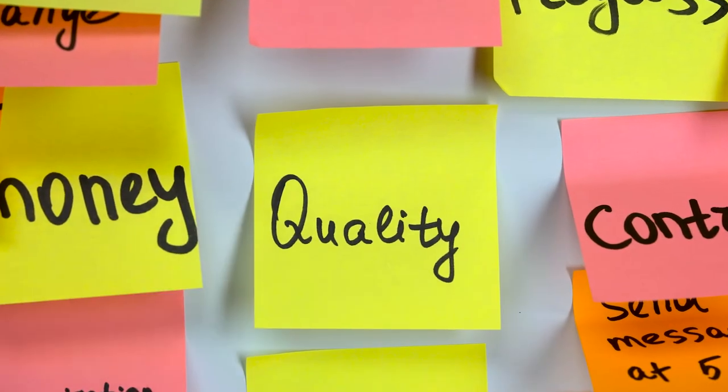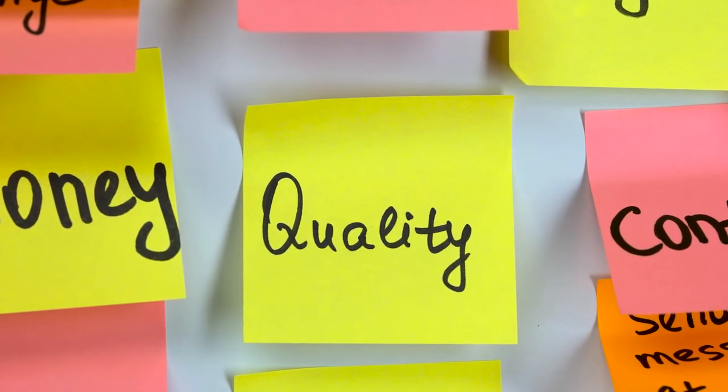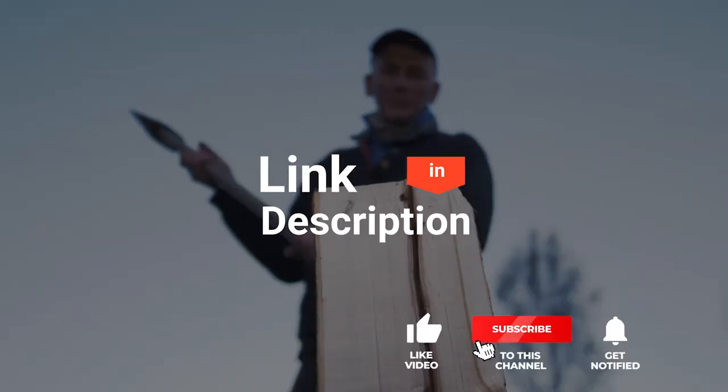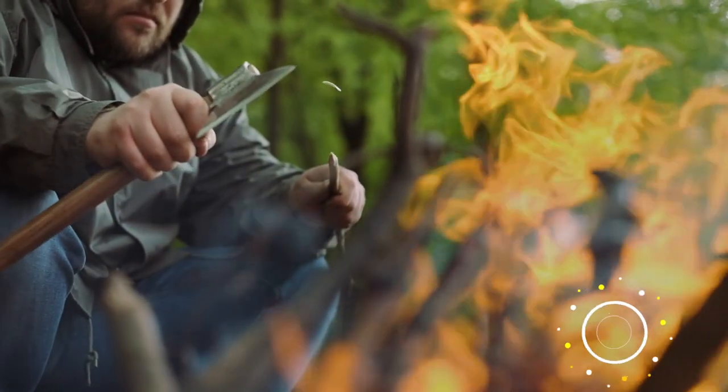As an outdoor enthusiast and mountain biker who loves testing gear, my review is based on quality, features, and value for money, giving you the best advice to help you pedal forward faster and further. If you'd like more information and updated pricing on the products mentioned, be sure to check out the links in the description box below. So, here are the top 5 best camping hatchets.